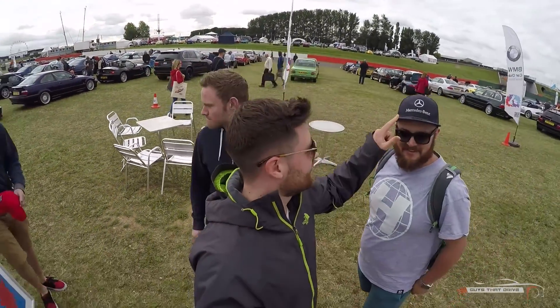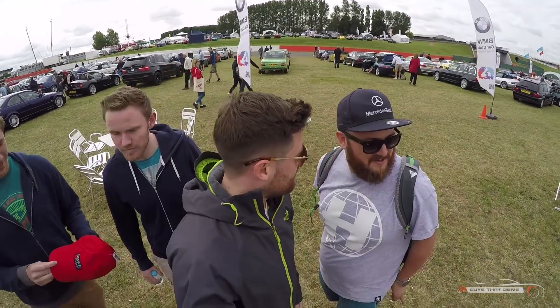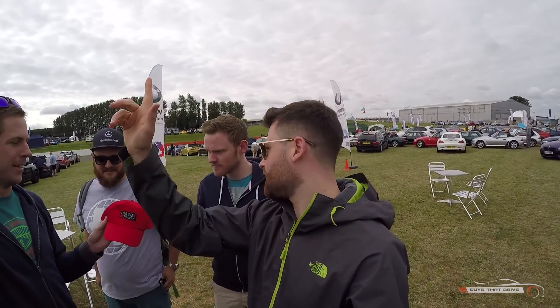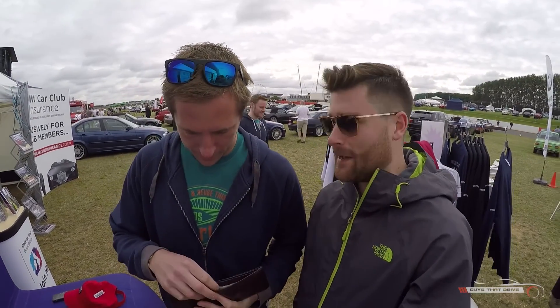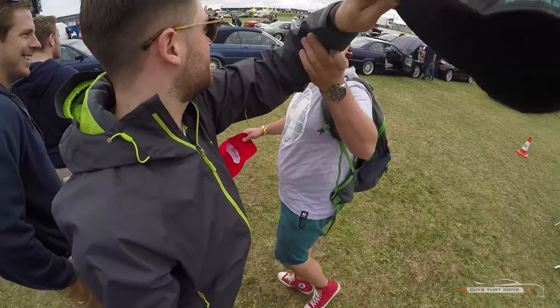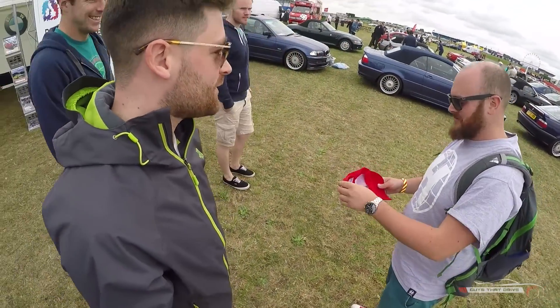How much is it? Look, this is the issue here. What enclosure are we in at the moment, Ash? Those hand ones are easy. This hat — all in favour of Ash wearing the red hat, say hi. So we found out the hat is £2. Rupert's got the money. We're in the BMW car club.